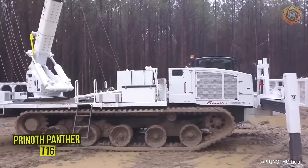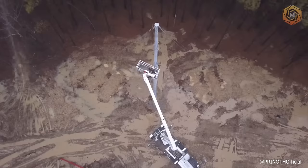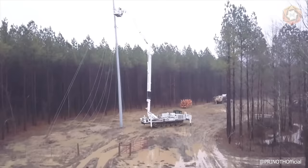The Pranoth Panther T16 Crawler is, on its own, a very powerful and productive machine. What could be better when paired with the optional Terex TM125? This productive, high-tech duo is just perfect for all your power generation needs. There is no task impossible with such powerful equipment.